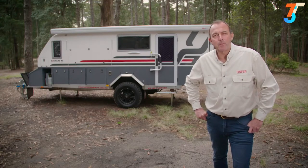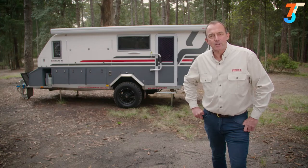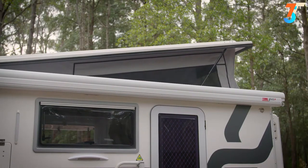Here at Complete Campsite, we believe the best inclusions should not be an option, but a factory-fitted standard at no extra cost. Let's take a look at how we've made the Exodus 16 one of the best-equipped campers on the market. It begins with a fully moulded, seamless, one-piece insulated fiberglass body with pop-top that is also fully insulated.